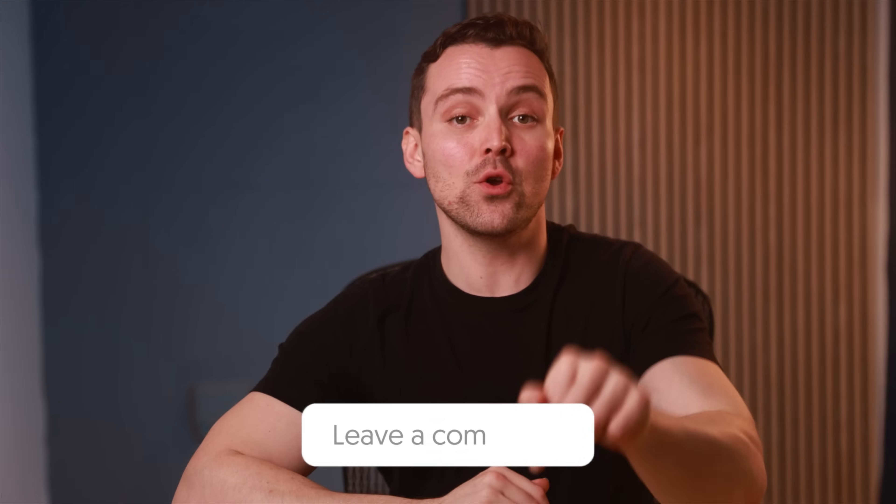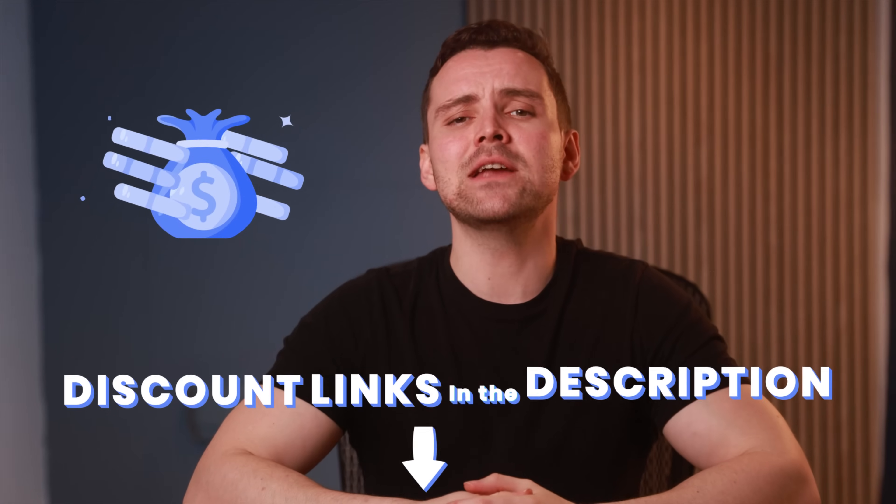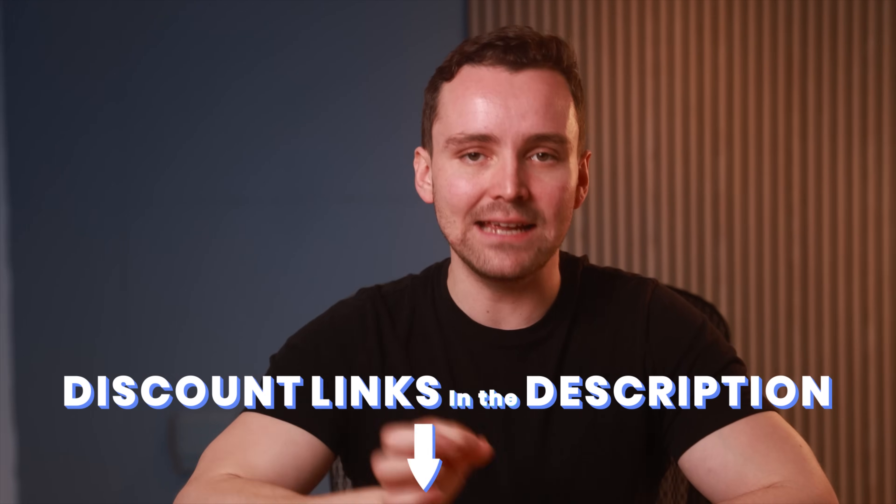Don't forget to share in the comments who you think deserves the crown. And if you love saving money, make sure to use the special links I've added in the description for up to a whopping 60% off on the best email providers.